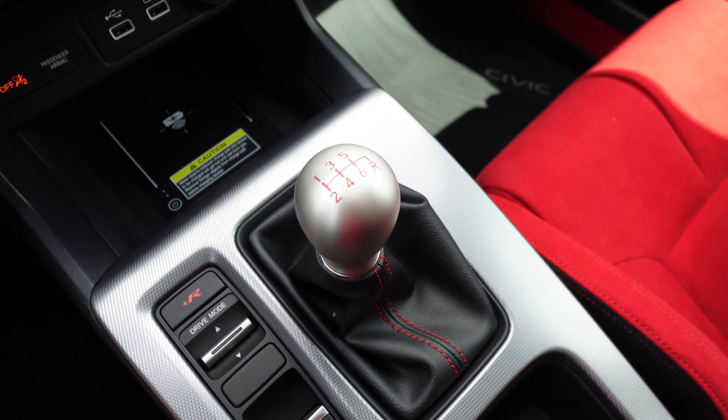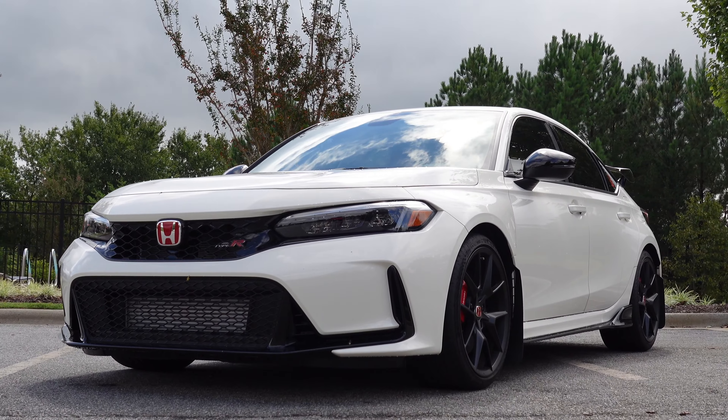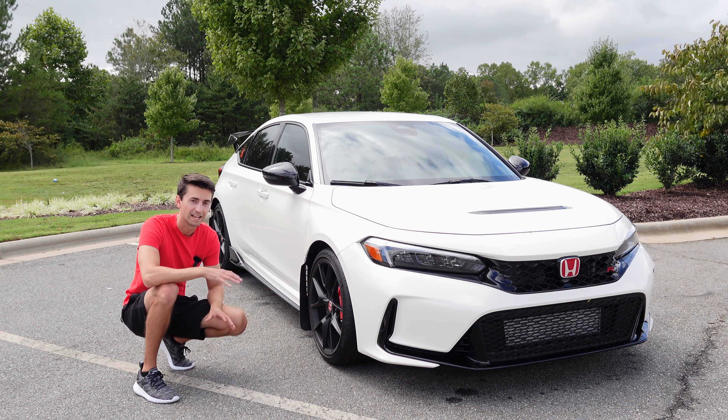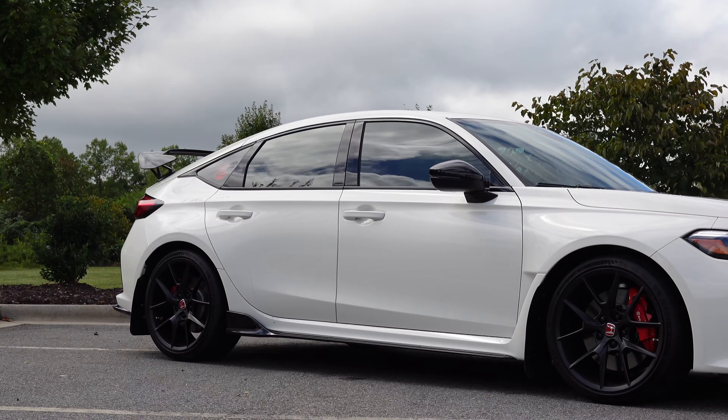Before taking it for a spin, let's talk exterior styling. The FK8 was the first generation Type R we saw in the USA; the FL5 to me looks ten times better. It's not overdone like the previous generation — it looks so clean. There are wide front fenders, a wider front bumper giving it somewhat of a wide-body appearance. Very mature yet aggressive front bumper, functional heat extraction vent in the hood. We even have Brembo brakes up front with two-piece ventilated rotors, gorgeous matte black 19-inch wheels, and a functional vent behind the wheel arch to let pressurized air escape.